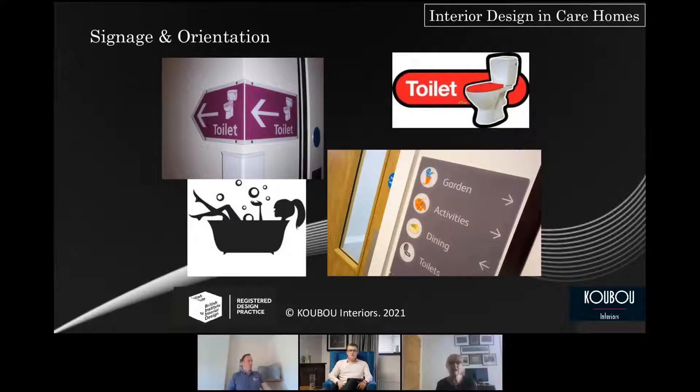Wayfinding signage is key — use a combination of words and pictures. I really like signage that doesn't look institutionalised. For example, using a little artist's palette for activities, or an image of a lady in the bath for the bathroom. Make it a little more fun. If your demographic includes many cultures and languages, using an image to portray what you're trying to convey is often better than a sign with several languages on it.